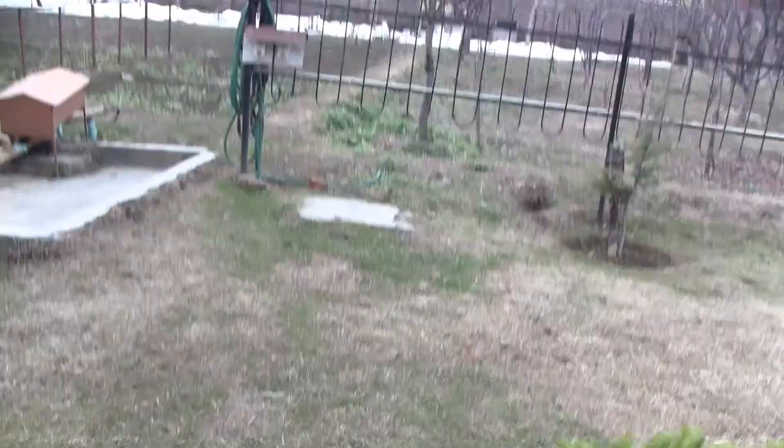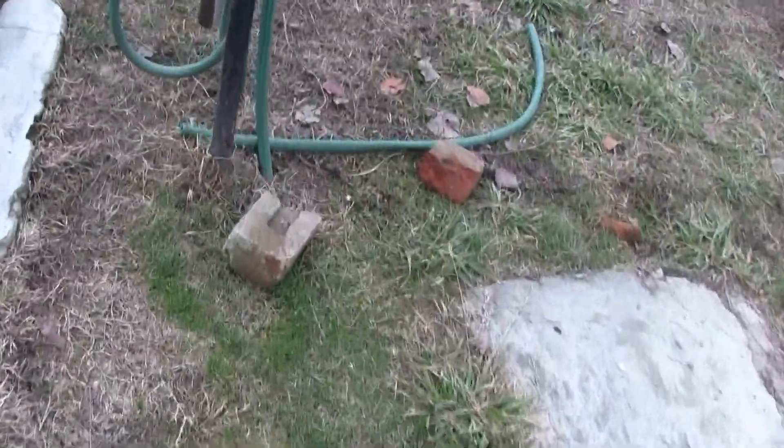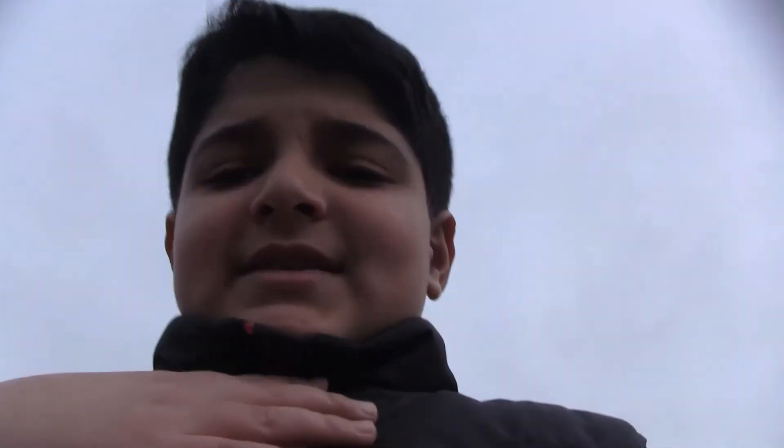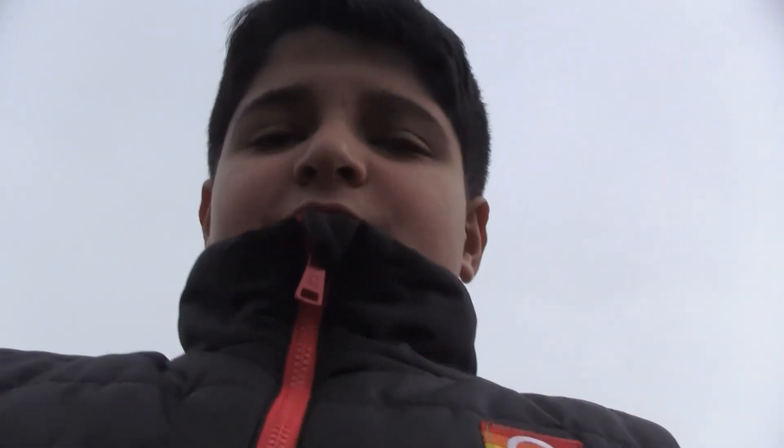It's been a month since my 'walking on ice' video, filmed at that very same barn. You can check out that video and see the level of the pond compared to now. I'm going to show you — take a look.